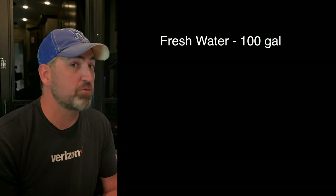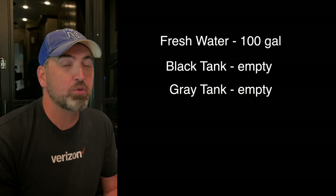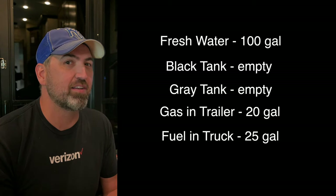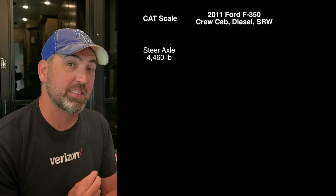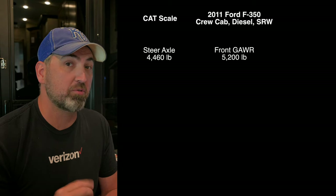I want to jump in here real quick and give you a little bit more background, because I'm fully aware that me just spouting off the numbers in the video probably isn't all that helpful. That day we were running a full freshwater tank which was 100 gallons, our black and gray tanks were both empty, we had about 20 gallons of gas in the trailer, and we just got fuel so we were sitting around 25 gallons of fuel in the truck as well. With those numbers, the steer axle was 4,460, which corresponds to the front GAWR — gross axle weight rating — in the truck, which is 5,200 pounds.